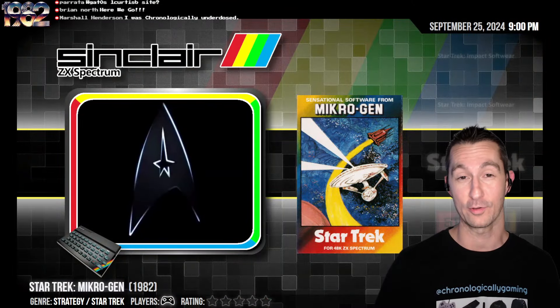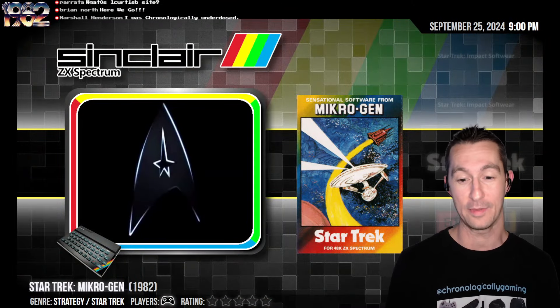Hello, I'm Shelley Duvall. Welcome to Fairytale Theater. Hello, I'm Jeff Weyers. Welcome to Chronologically Gaming.